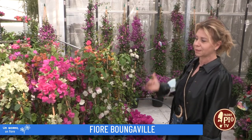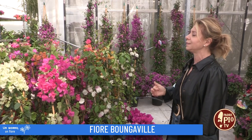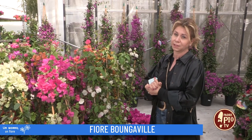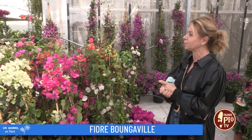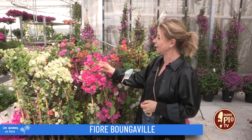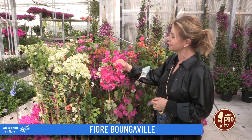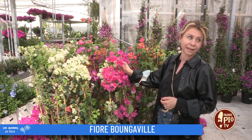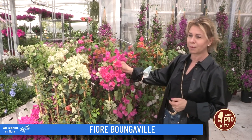La sua fioritura parte dalla primavera, quindi da aprile, maggio, e si estende fino ai primi freddi, quindi parliamo di settembre, ottobre e anche novembre. L'esplosione dei fiori è fatta da queste infiorescenze che sembrano delle piccole semplici campanelle, così a grappolo.